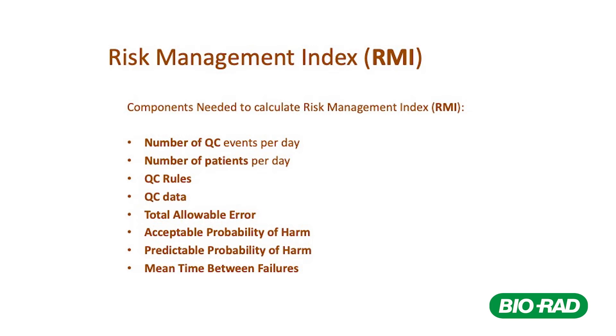Maria Rosa, could you go into more detail on the Risk Management Index? Concerning the calculation of the RMI, we use several parameters that are automatically imported into Mission Control from Unity Real Time software. These data are then used to compute the RMI for each analyte, taking into account the performance of the system in use in the lab and the severity of harm in case of error of each parameter, in order to define the acceptable risk. Could you give one example of the outcome — for instance, what you changed in the frequency of QC or the rules?